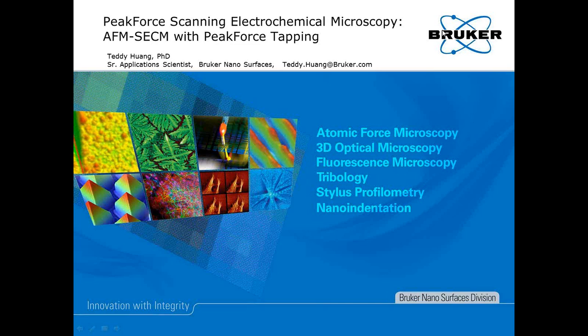My name is Hector Lara, product line manager for Dimension AFM products at Bruker. Presenting the technology overview is Teddy Huan, senior application scientist at Bruker's AFM unit. Teddy obtained his PhD degree in physical chemistry from Emory University in 2012. After graduation, Dr. Huan worked with Professor Nathan Lewis at Caltech as a postdoctoral scholar, where he investigated the semiconductor-metal interfacial structure using AFM nanoelectric measurements. He joined Bruker in 2014 and now leads the team for development of AFM-based electrical and electrochemical applications.